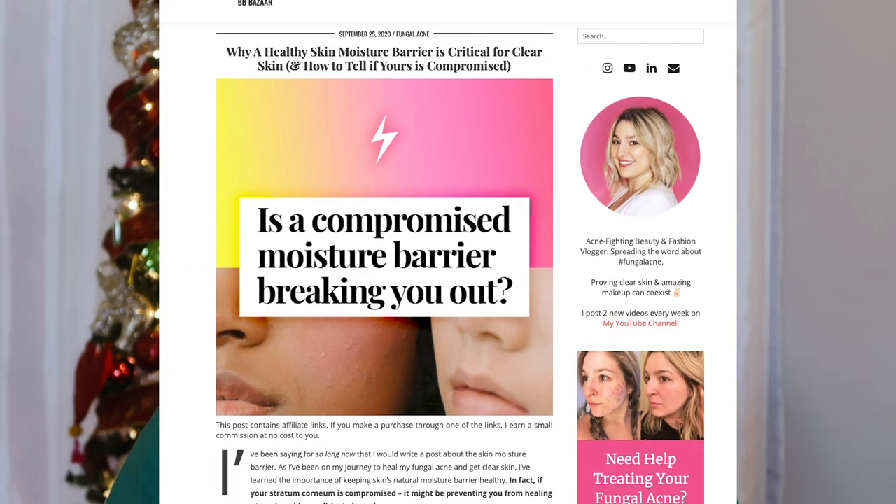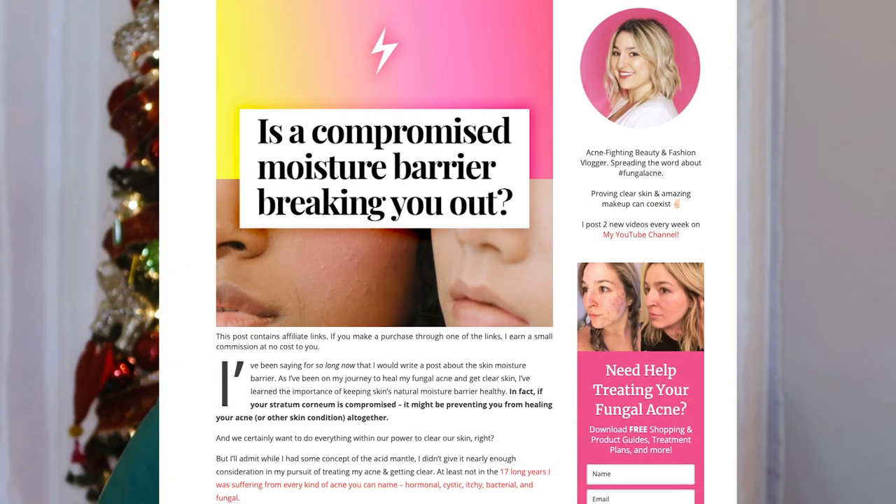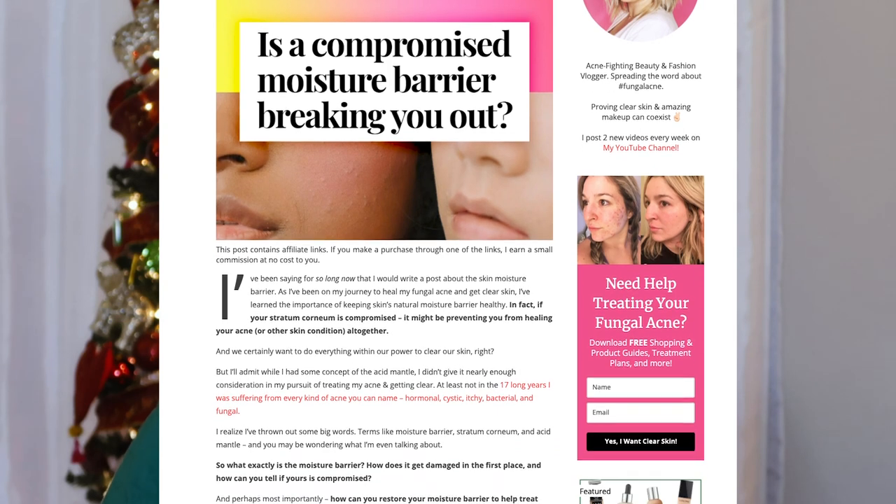If you're destroying your moisture barrier, you're not going to see your skin clear up. So if you want that to change, you're going to need to scale way back. I do have a blog post on this topic where I talk all about why having a healthy moisture barrier is so vital to clearing all of your skin's ailments. I highly recommend you go check that out on brooksbeautybazaar.com — I'll leave the link below.